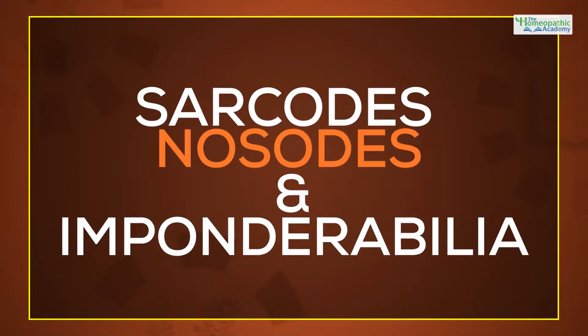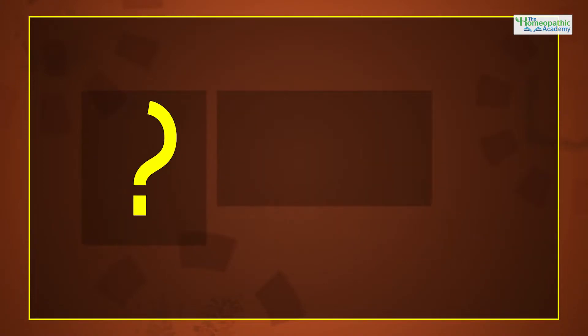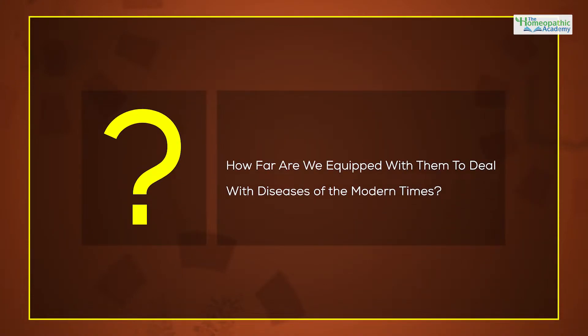sarcodes, nosodes and imponderablia. But how far are we equipped with them to deal with diseases of the modern times?